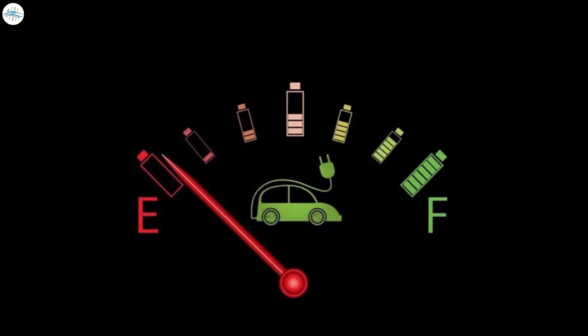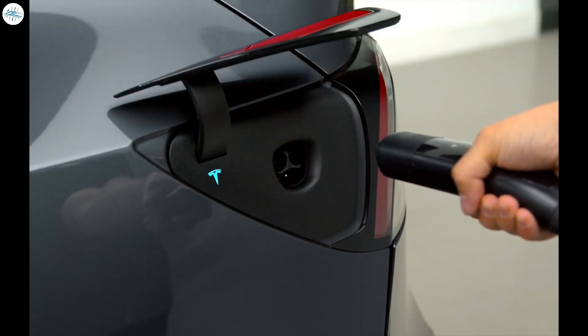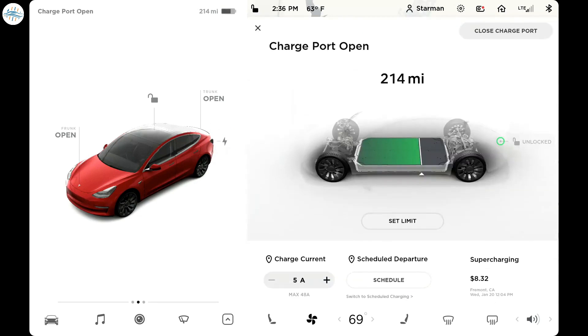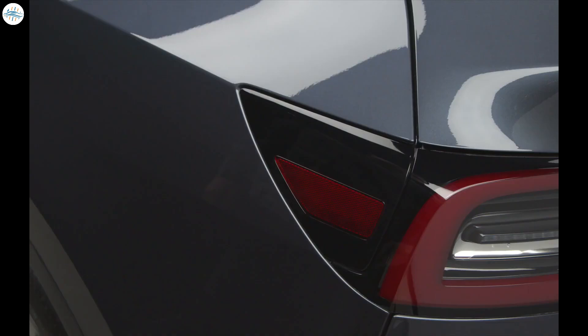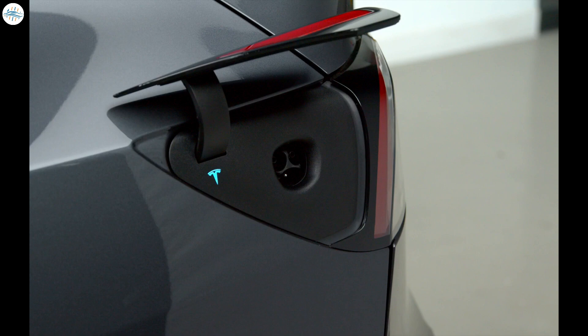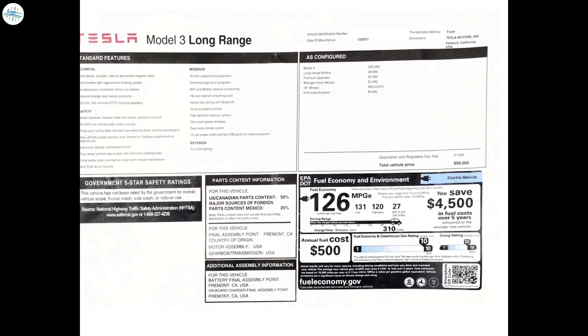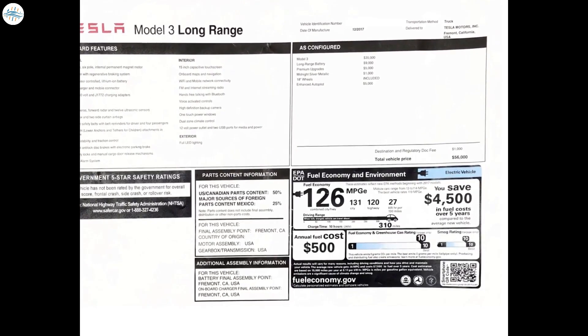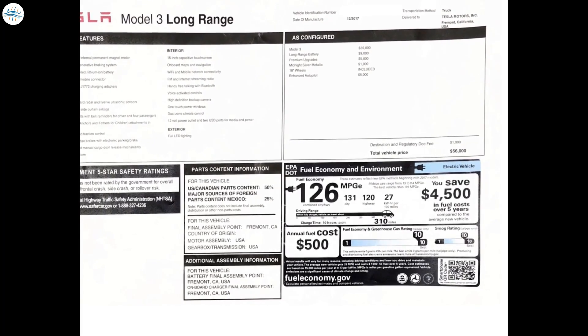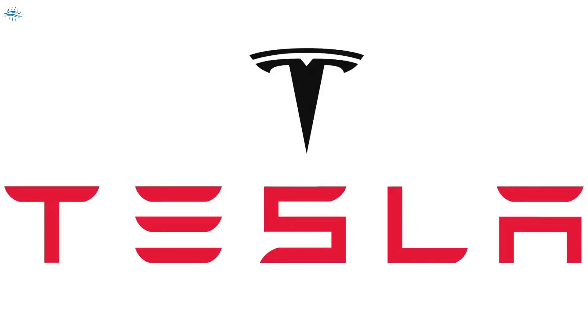First of all, we'll discuss how to get maximum range and then discuss the best charging practices. When it comes to electric vehicles, range is the all-important stat — whether you make it to the next public charging spot, complete your daily commute, or end up stranded. Most EV range discussions center around the EPA combined range, published on your Tesla's window sticker. Today we'll discuss how to get the most range from your Tesla's battery.